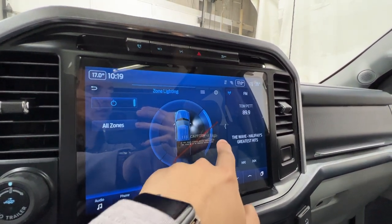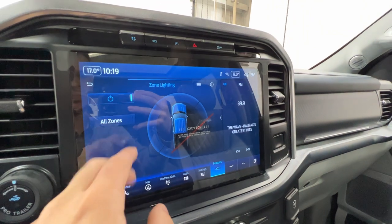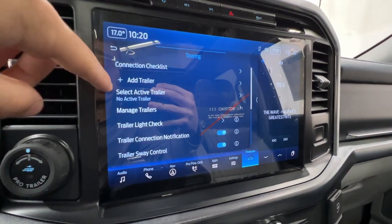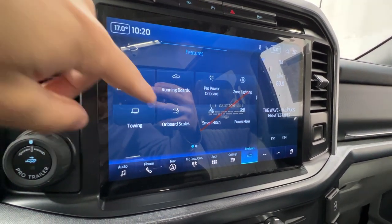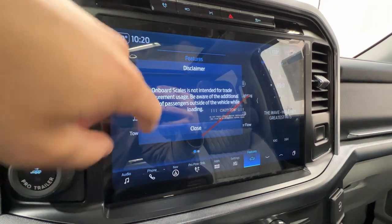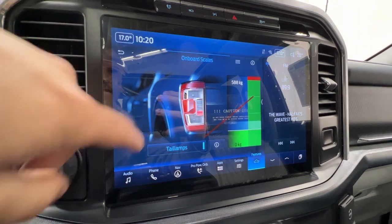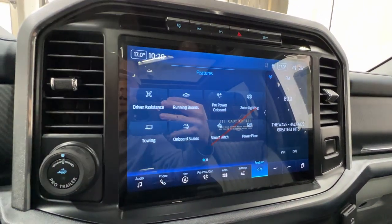You can click different zones to light up different areas around your truck — clicking 'all' lights everything up, which is helpful when you're at a campsite to get light around your truck. There's also a towing section to add a trailer, run a trailer light check, or a connection checklist to make sure everything is hooked up properly. Onboard scales give a rough estimate of the weight loaded in the F-150 based on tail light indicators. Smart hitch, power flow meters, and a digital copy of the owner's manual are also available.